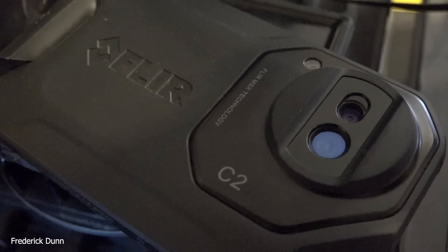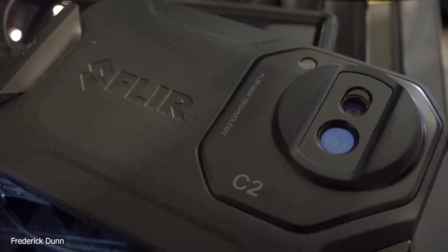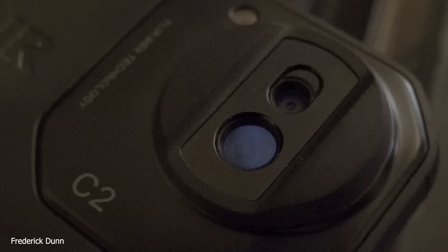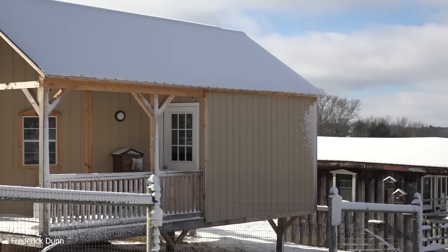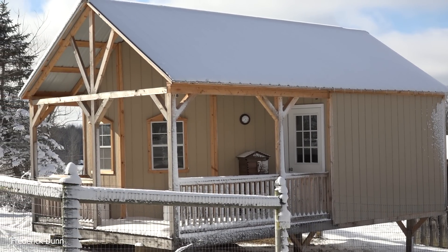This is my FLIR C2 getting charged up. I'm going to take it out there. It has two lenses on it — one will give me the physical outline like a regular camera, and the other is the thermal. That's the one down at the low part there. It has its own battery, have to charge it up. It's several years old; don't even know if those are available for purchase anymore.